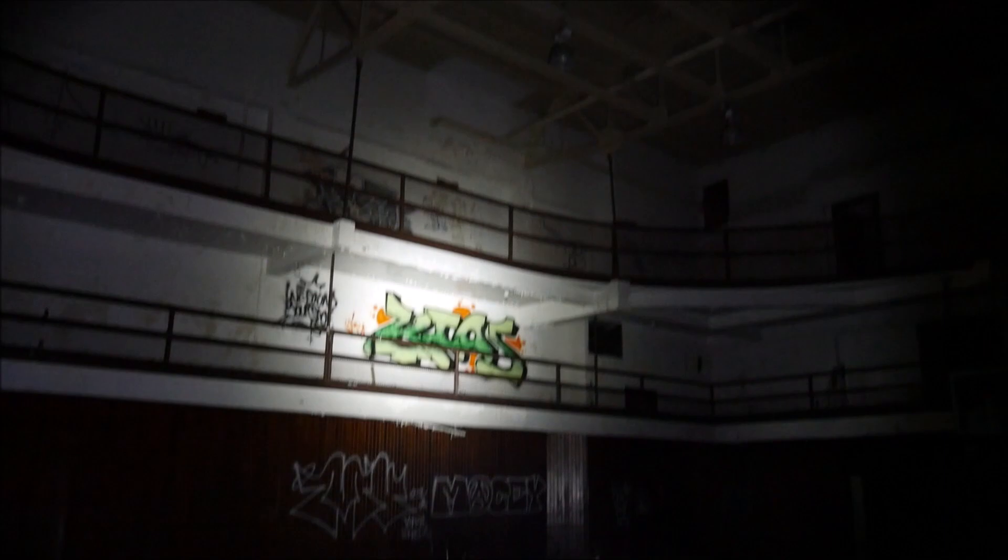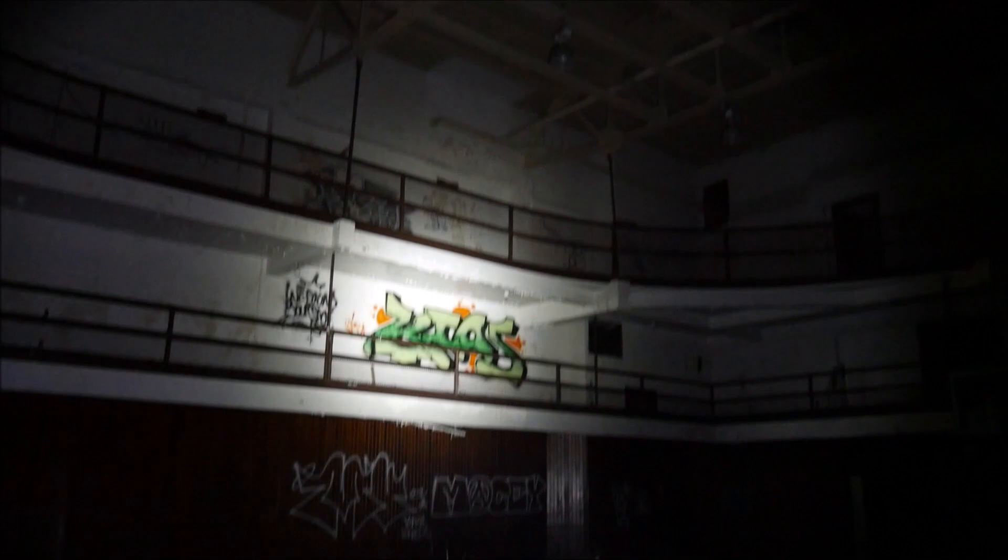Gym up here — we've got two levels. We went up to the first level in the gym; originally thought it might be a track, but it looks like there's just bleachers up here.